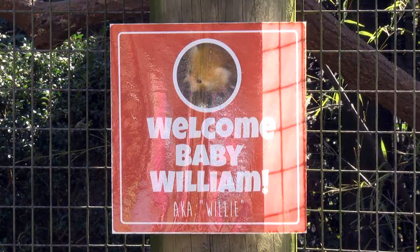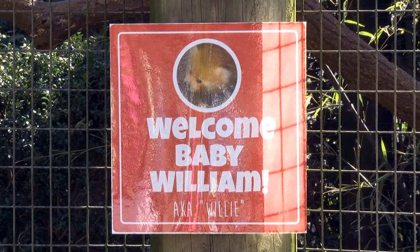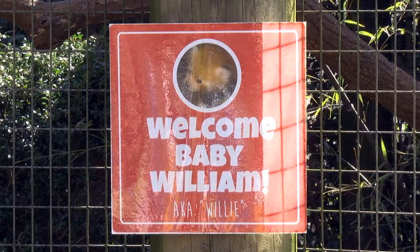We're with our red panda family now and even though baby William got off to a slow start when he was born, he's grown by leaps and bounds over the past few months. In fact he's getting really close to being bigger than his dad, Firecracker.